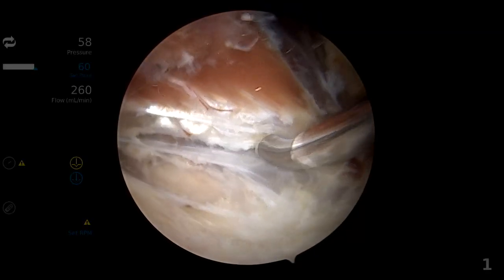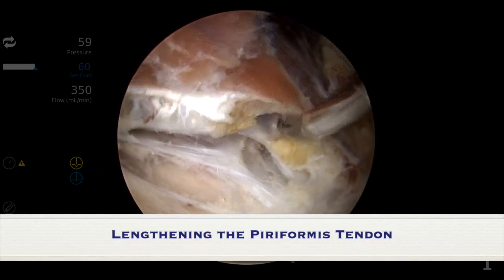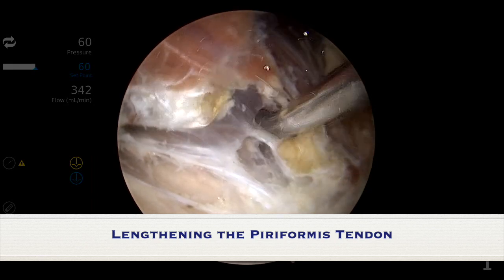We put a little bit of tension on it, and here we do our lengthening of the piriformis at the musculotendinous junction.